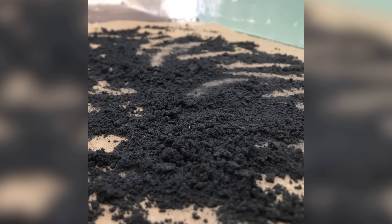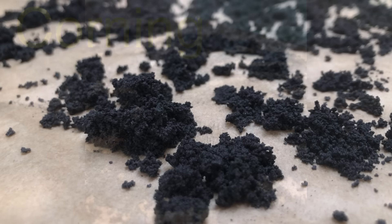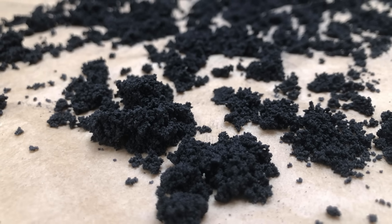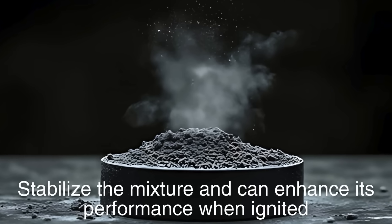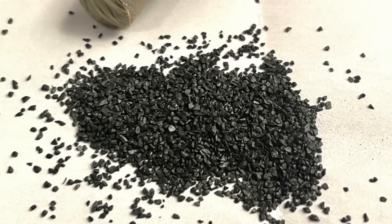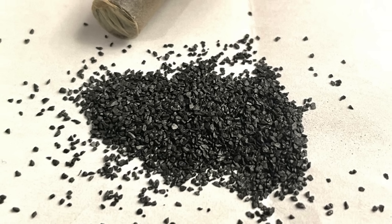After granulation, the gunpowder is often subjected to a process called corning, where it is moistened slightly and pressed into cakes to form larger granules. This step helps to further stabilize the mixture and can enhance its performance when ignited. The corned gunpowder is then dried again, ensuring it is free from moisture, which could compromise its effectiveness.